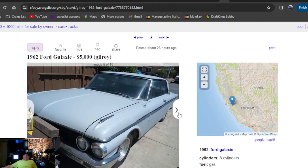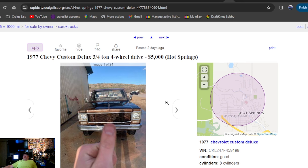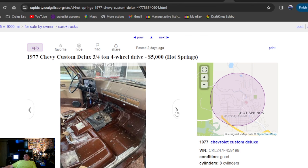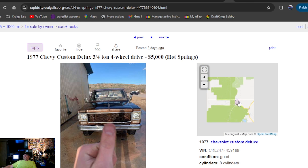1977 Chevy Custom Deluxe three-quarter-ton four-wheel-drive, $5,000. Another four-wheel-drive square-body Chevy — big speaker in the door. It's four-wheel-drive, it's Fall Guy all day. Looking to buy yourself a Fall Guy truck? Found you one right there. It says two days ago now — it went online as one day when I found it. So a few of these have rolled over. Posted in South Dakota.